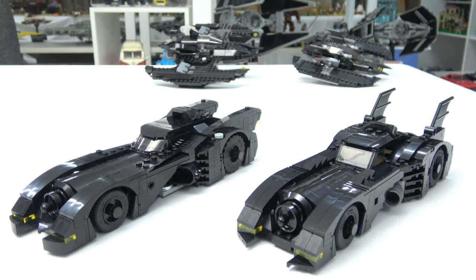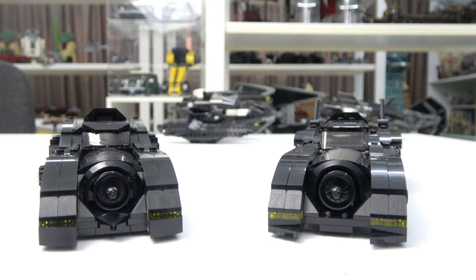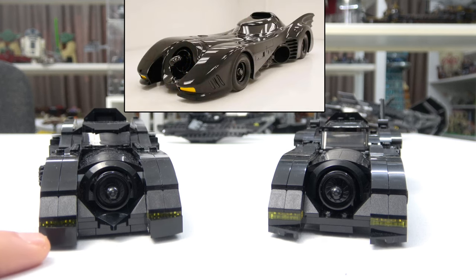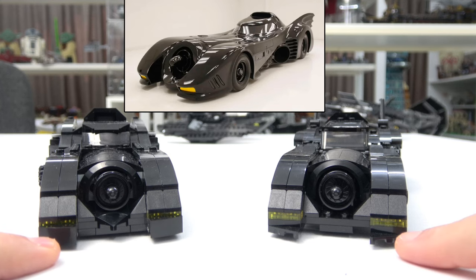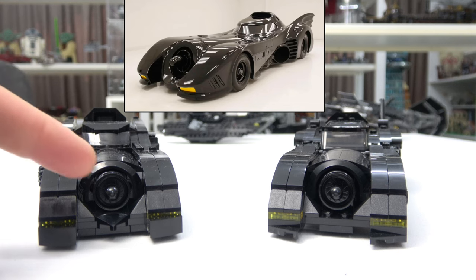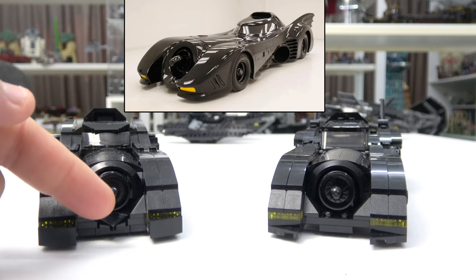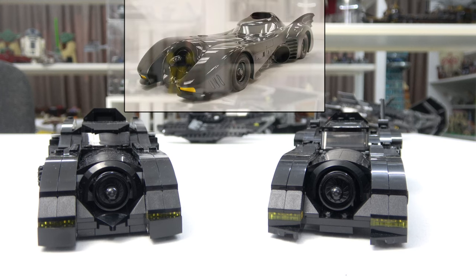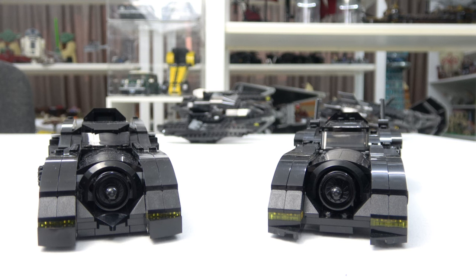So let's get down to the nitty gritty and find out which is the most accurate. Directly from the front, the build is pretty much the same. There are a couple of little differences — namely the use of a slope piece on the front of the new model compared to the wedge piece on the older model. The thickness of the wedge piece is probably more accurate, but the curve of the slope piece is more accurate, so those probably cancel each other out. The big difference is the use of this pointed slope piece on the new model, which the actual vehicle has. So from the front I have to give it to the new 2023 model.